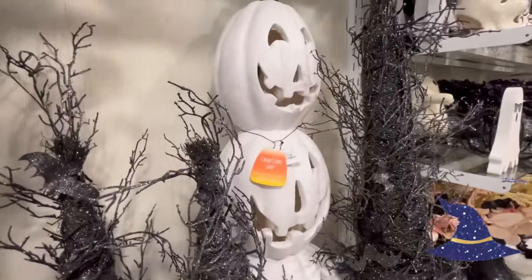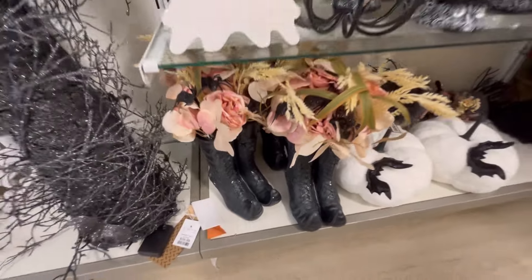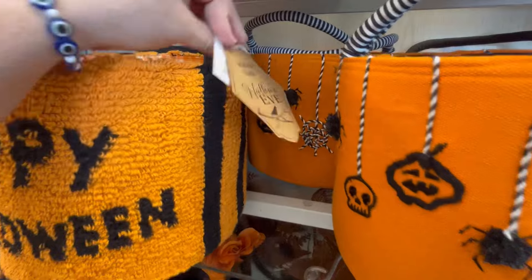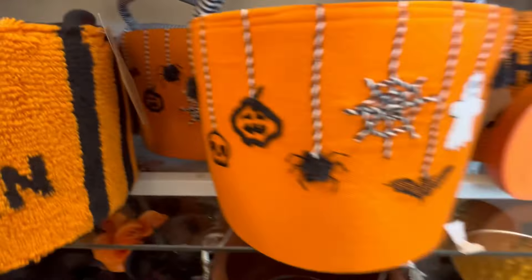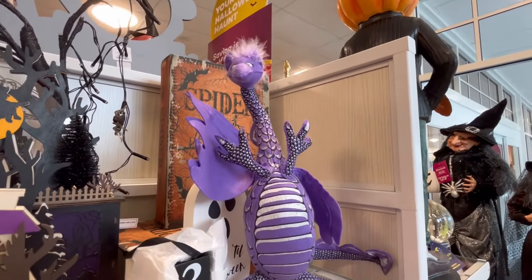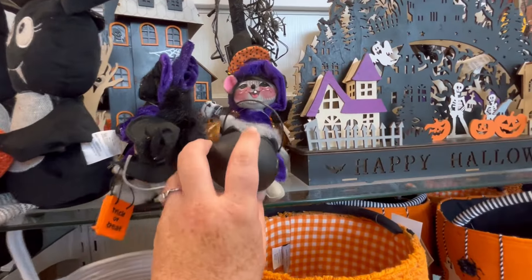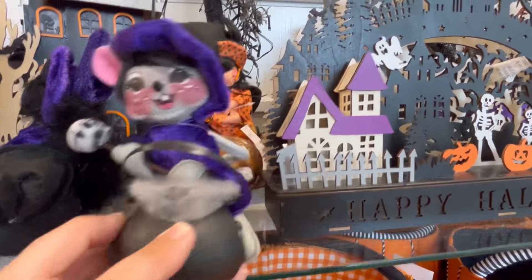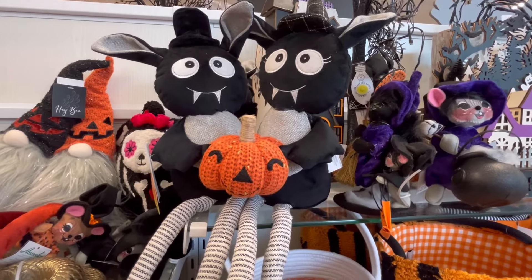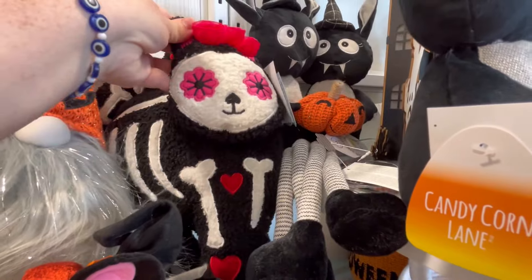A lot of people started to gather once I looked at it, so I quickly filmed and bounced out. Some cute little baskets here. No matter what HomeGoods I go to, I'm seeing all this new stuff. I think that's one of the Anna Lee things — not my style, but the mice are kind of growing on me. These little bats are adorable — look at their ears. And then we got a little kitty cat back here, Day of the Dead Kitty.